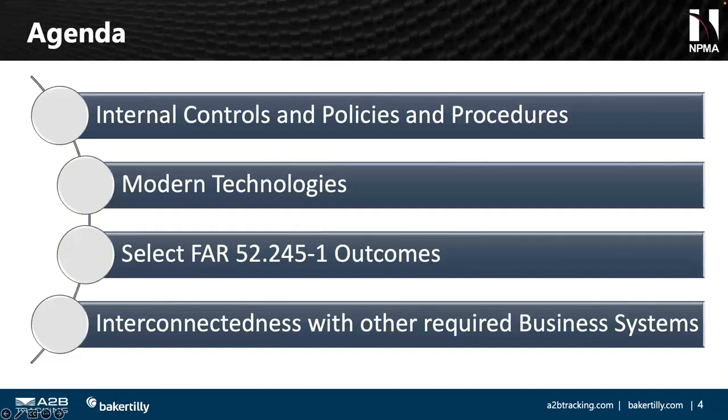We'll talk about basic requirements for internal controls and policies and procedures to lay the framework for how we think about compliance in government property management. We'll then segue into modern technologies. We have select FAR 52.245-1 property outcomes to cover, bridging modern technology with compliance requirements. The key takeaway: modern technology can make us more efficient and reduce costs, but also help us be more compliant. And remember — all business systems are interconnected, which we'll address at the end.